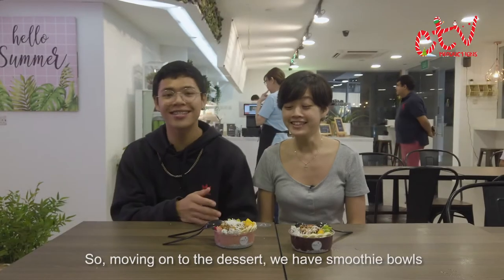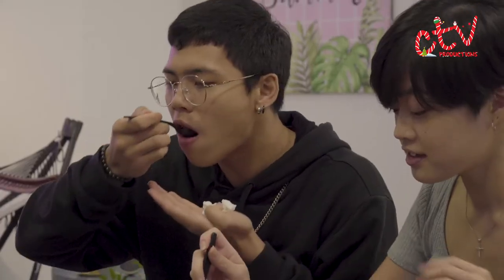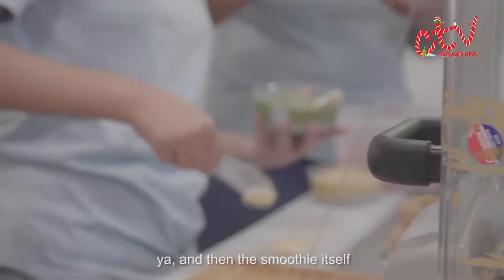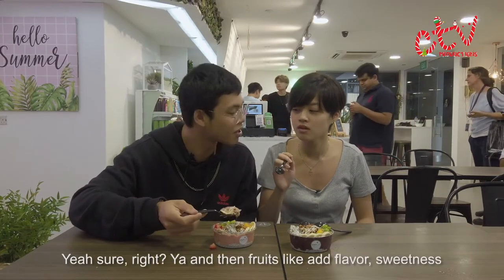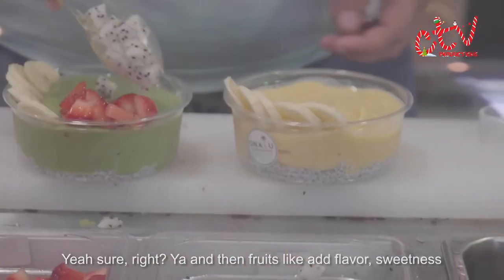Moving on to the desserts, we have the smoothie bowls — the Pink Flamingo and the Classic Acai. The granola has a very good crunch, and then the smoothie itself is quite tart. The fruit adds flavour and sweetness.